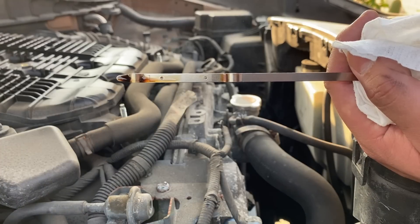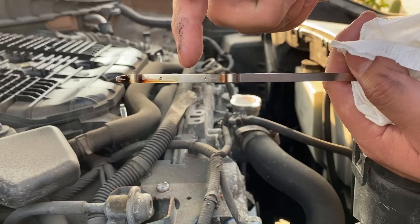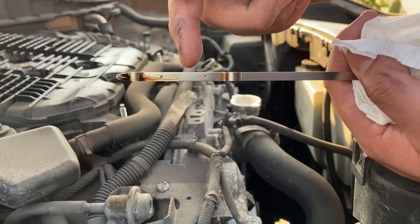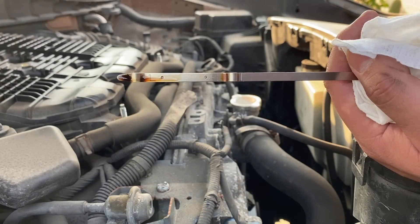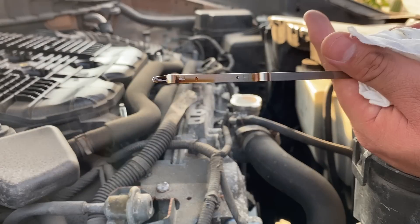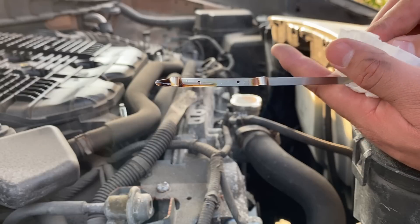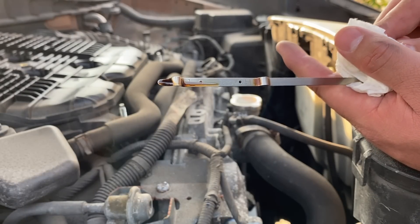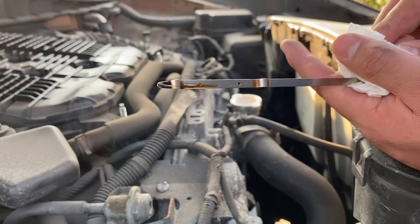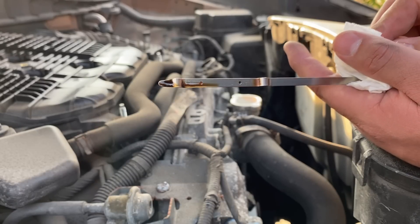Pulling the dipstick out — the bottom dot is the low mark and the top dot is the high mark. You can see the oil line stops right in the middle, so we're a little bit low, maybe about half a quart. I'd say it needs about a quart of oil. Looking at the color, we have a dark brown color — it doesn't look like the oil was changed recently but it doesn't look terribly neglected either. I would definitely recommend an oil and filter change.